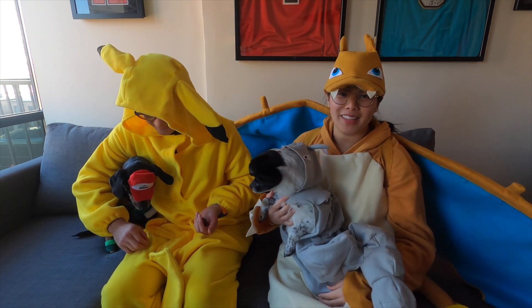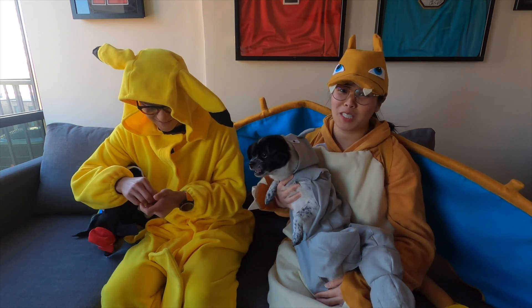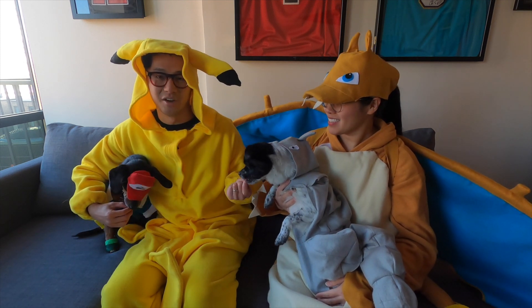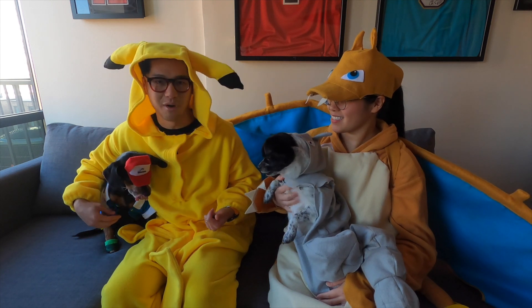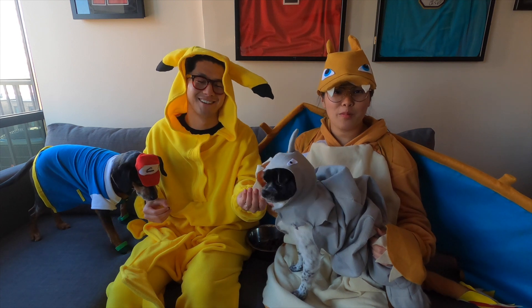For us, Halloween is all about the unexpected, and I never pass up an opportunity to dress our dogs as humans. So of course Ziggy got the leading role of Ash, and once Ziggy's role was determined, it was a no-brainer that I would have to be his best buddy Pikachu.